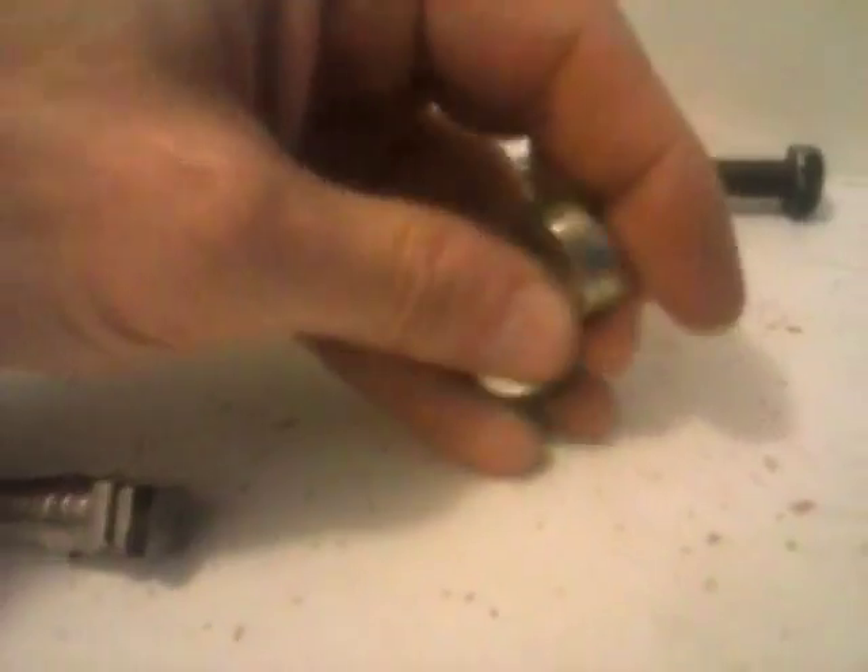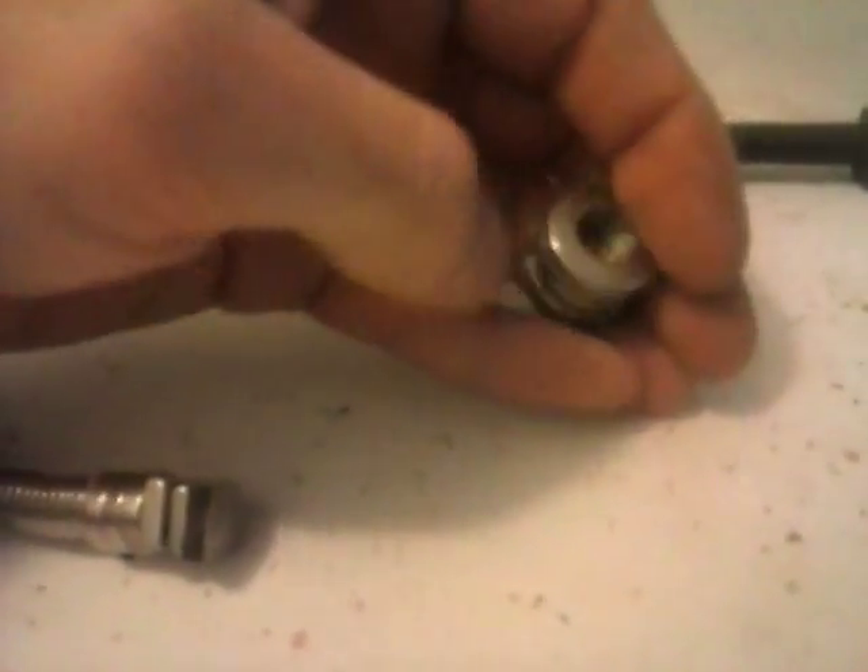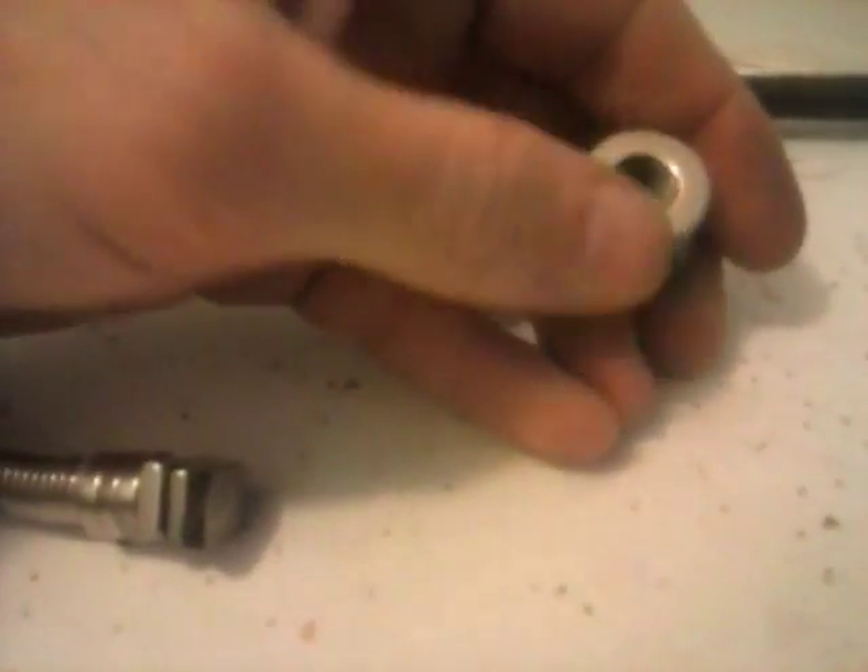When you get north pole versus north pole they oppose and push away. South pole versus south pole — they both pull in and it creates a field bubble in between, and that's the cushion you feel that forces them away from each other.